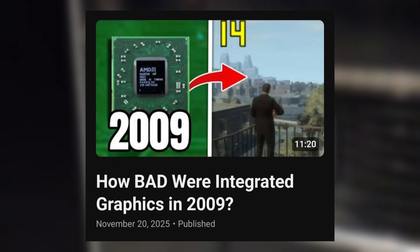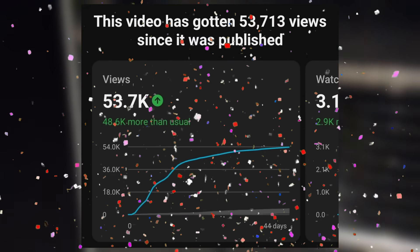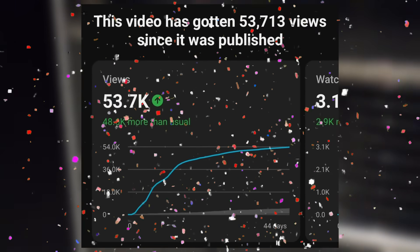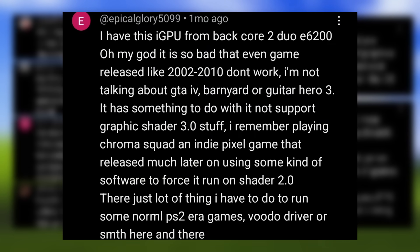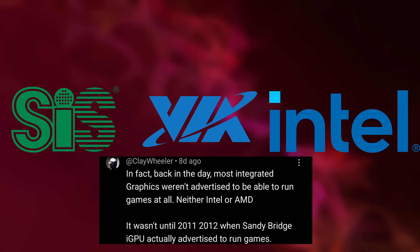In November, I made a video about it and it blew up. Thank you for all the comments and support. So by popular demand, the 4200 makes another grand appearance. According to many comments, these integrated Radeons were actually the better end of the stick, as many other chipset graphics of the era from brands like SIS, VIA, and even Intel from before the HD graphics days were way worse.